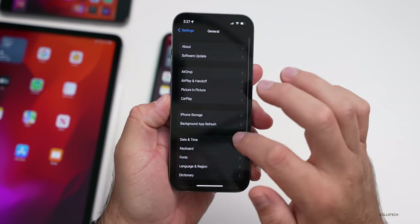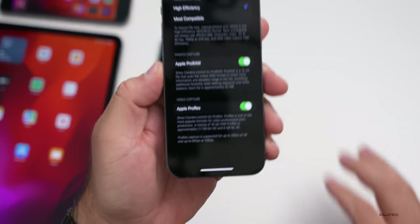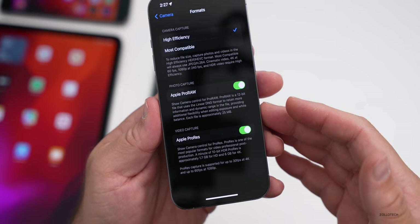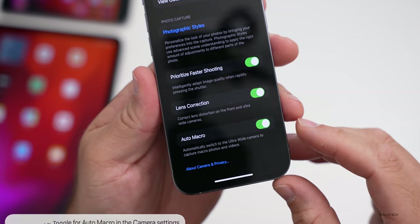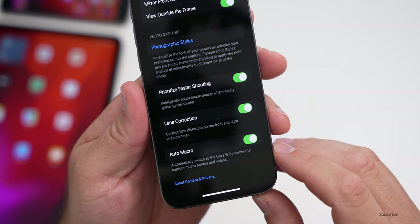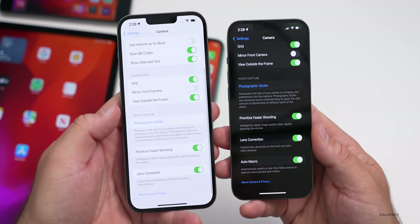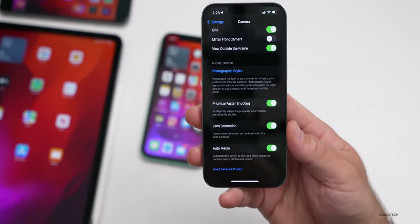You can also toggle ProRes in Settings under Camera > Formats, where there's now an Apple ProRes toggle — similar to the Apple ProRAW toggle. You can keep it on and toggle it within the camera app itself. Also new is an Auto Macro option under camera settings, which was not there in the previous beta. This allows automatic switching to the ultra-wide camera to capture macro photos and videos.